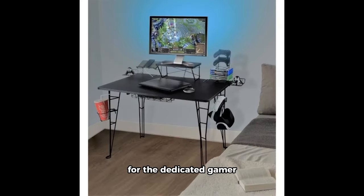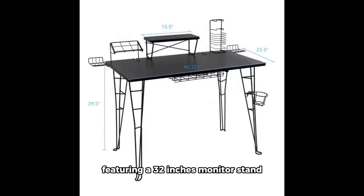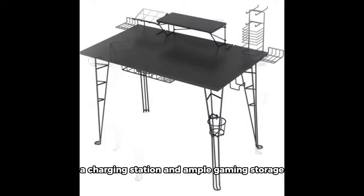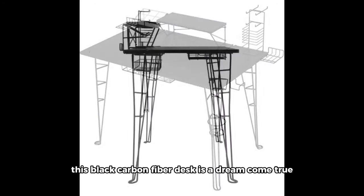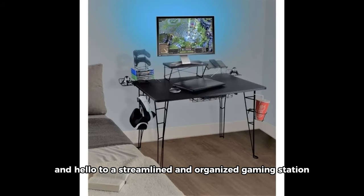For the dedicated gamer who needs everything in one place, we have the original gaming desk featuring a 32-inch monitor stand, a charging station, and ample gaming storage. This black carbon fiber desk is a dream come true. Say goodbye to cable clutter and hello to a streamlined and organized gaming station.